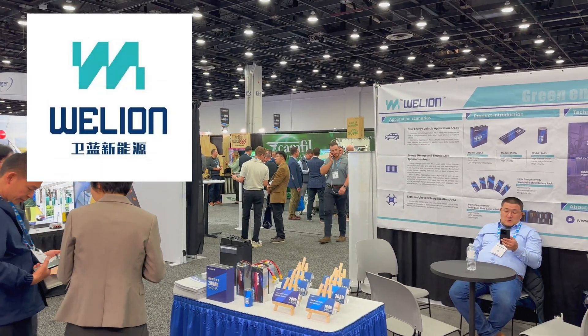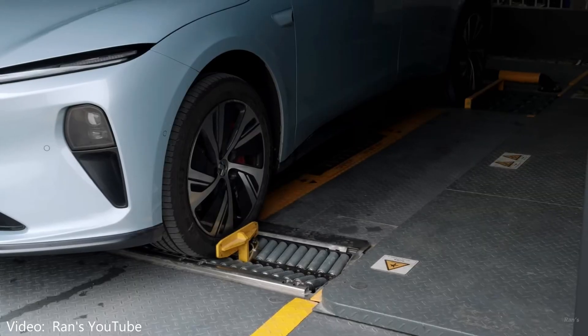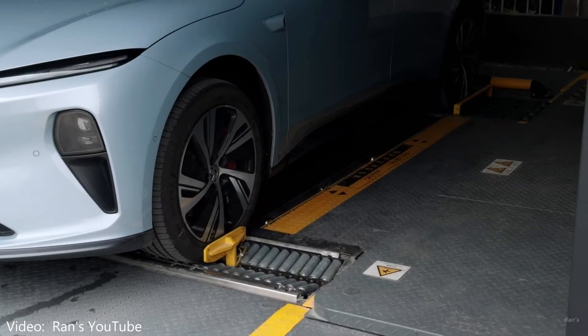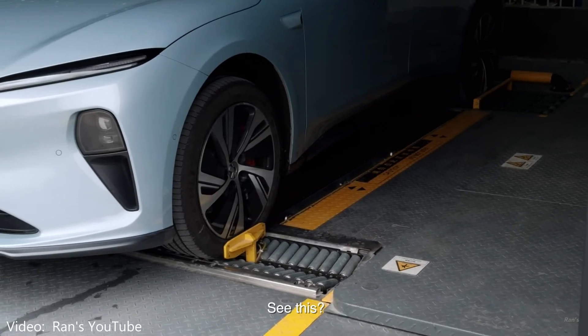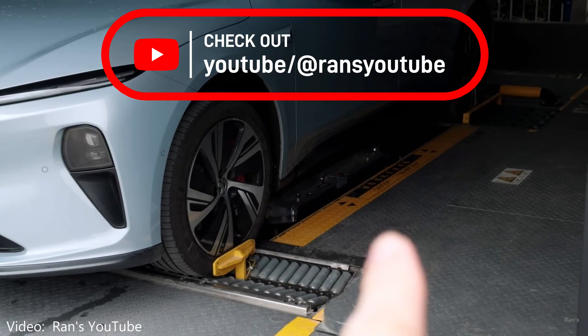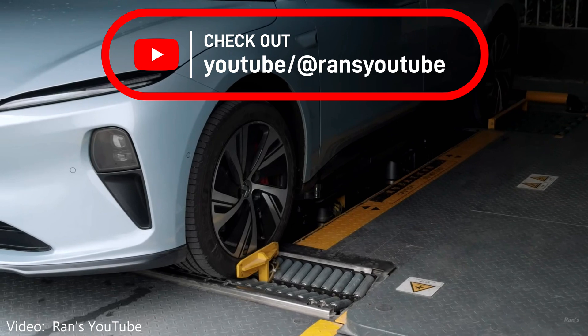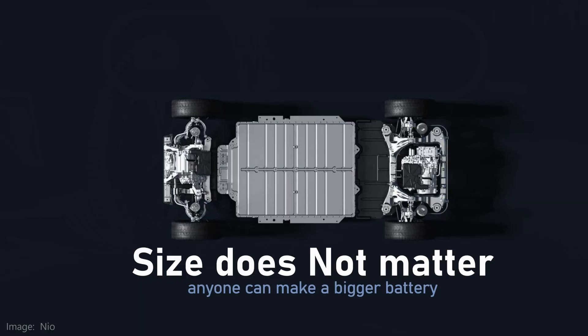Some of you know who they are. They provide the semi-solid-state batteries that NIO uses in their top-of-the-line 150-kilowatt-hour pack. In my opinion, this is one of the most significant EVs anywhere, because it's been in actual production for a few months now. There are some online videos of owners swapping out their smaller batteries for this advanced, long-range version. This is not a pilot — this is regular production.